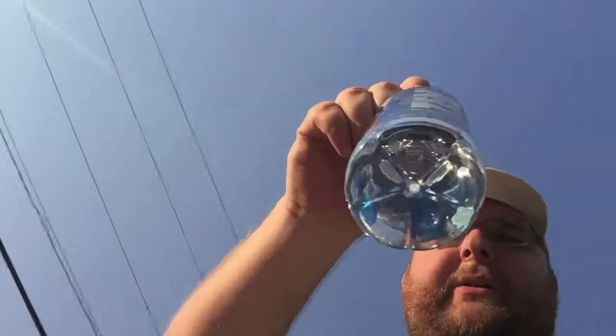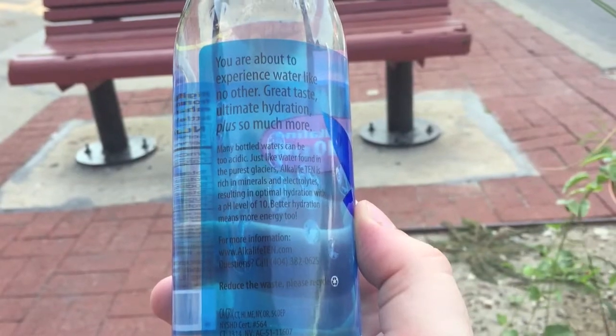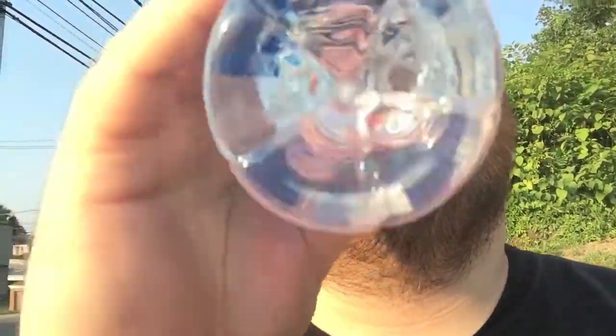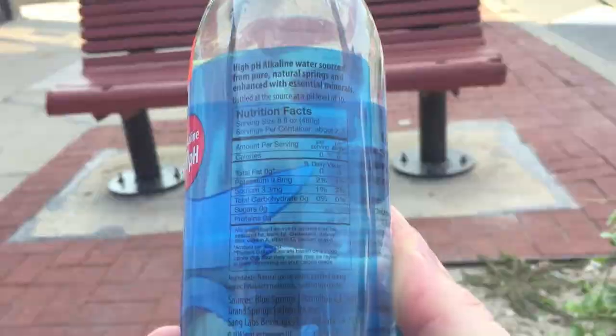Let's try the other smaller bottle — Aqualife. Ooh, that's pretty good. This has almost like a hint of fruit flavor to it. Yeah, this is definitely better than that other one. I'm getting it again — it's like a fruit flavor. It has a thicker plastic bottle with a rounded top.